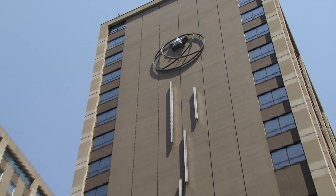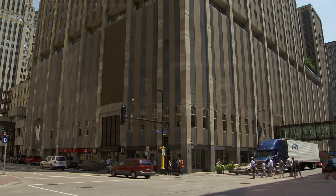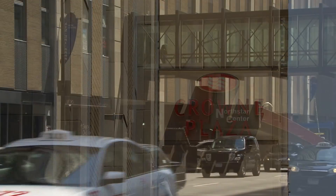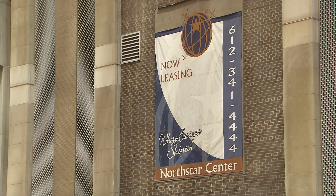The North Star Center is two office buildings and a hotel. The office buildings are 18 stories and 14 stories, and then a 17-story hotel with a six-floor garage on the bottom. We have very diverse tenants in the building.